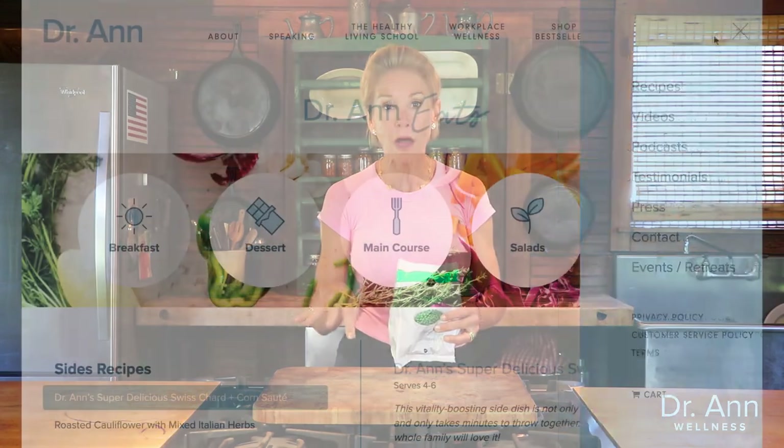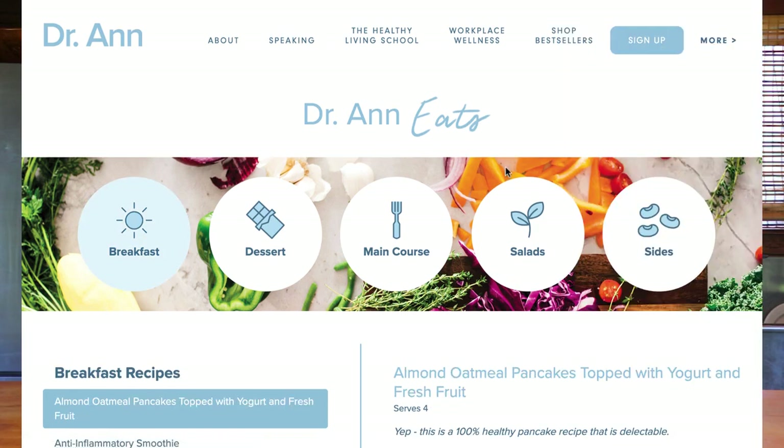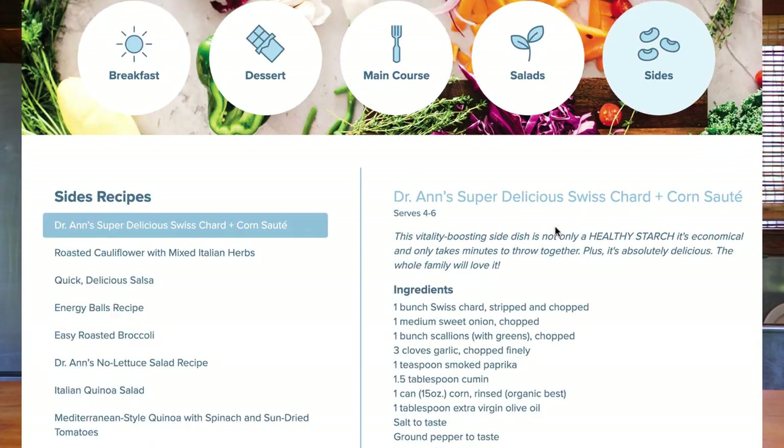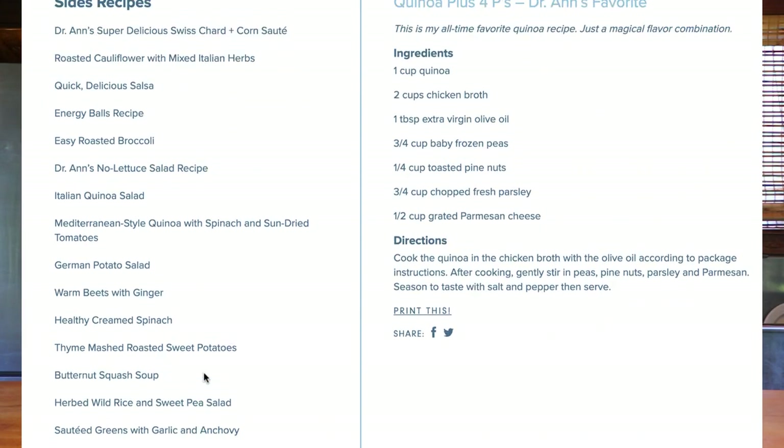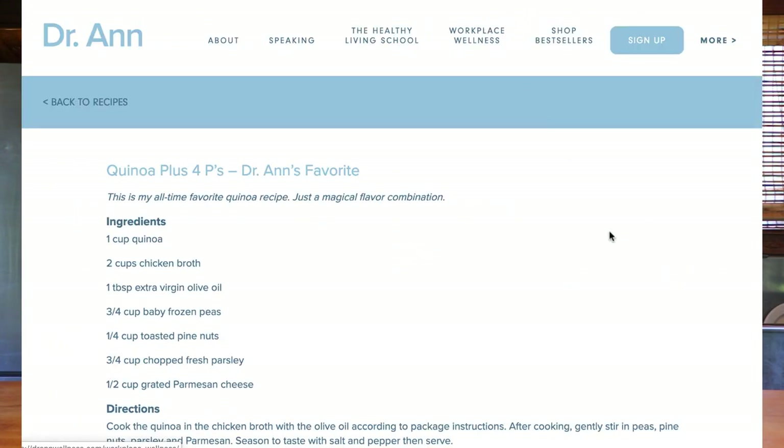They're also fantastic in quinoa. One of my favorite quinoa recipes is on my website — quinoa and the four P's. The four P's are peas, parsley, parmesan, and pine nuts. It's absolutely delicious.